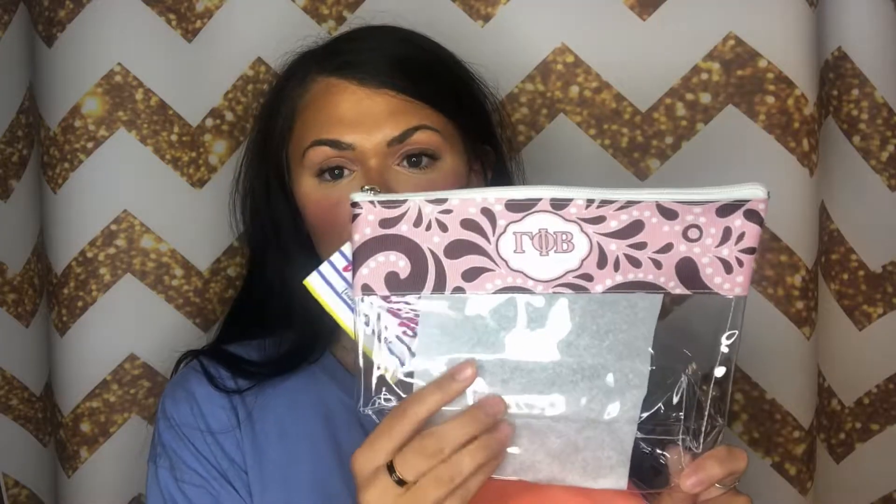These bags are perfect for makeup, travel, school — just anything that you're looking to put in a compact bag to keep safe and all in one place together.